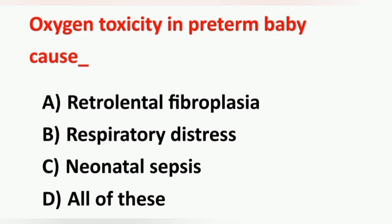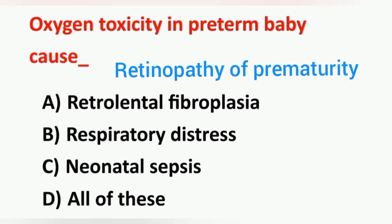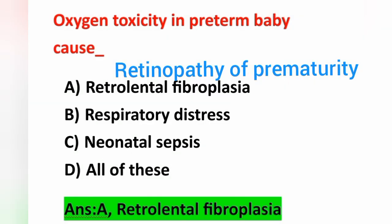Next question: oxygen toxicity in a preterm baby causes — Option A: retrolental fibroplasia, Option B: respiratory distress, Option C: neonatal sepsis, Option D: all of these. In a preterm baby, excess oxygen — oxygen toxicity — leads to retrolental fibroplasia. Option A is the correct answer. Retrolental fibroplasia is also known as retinopathy of prematurity.